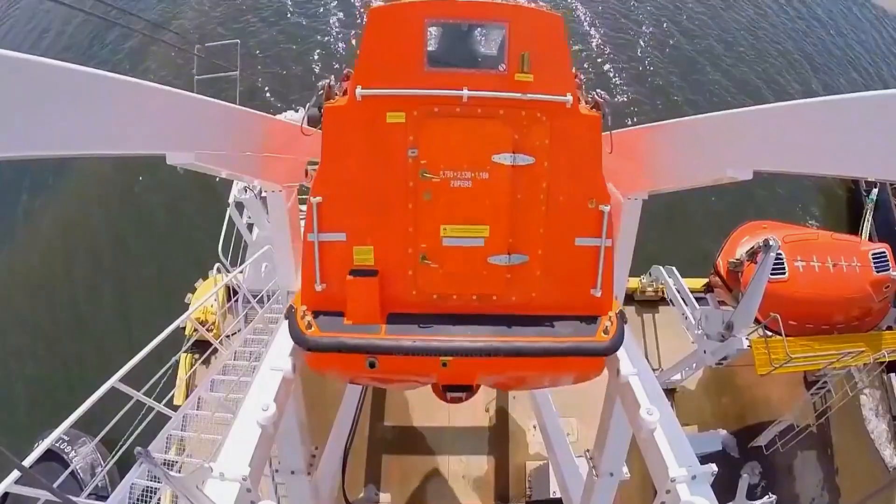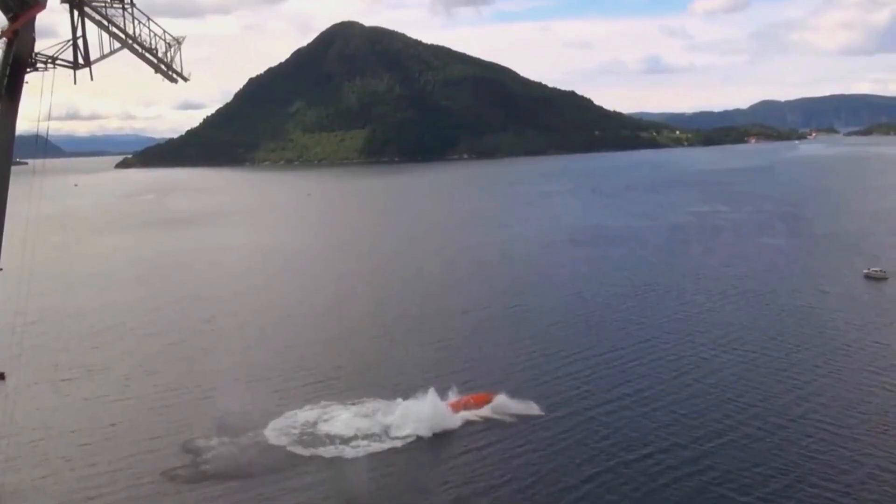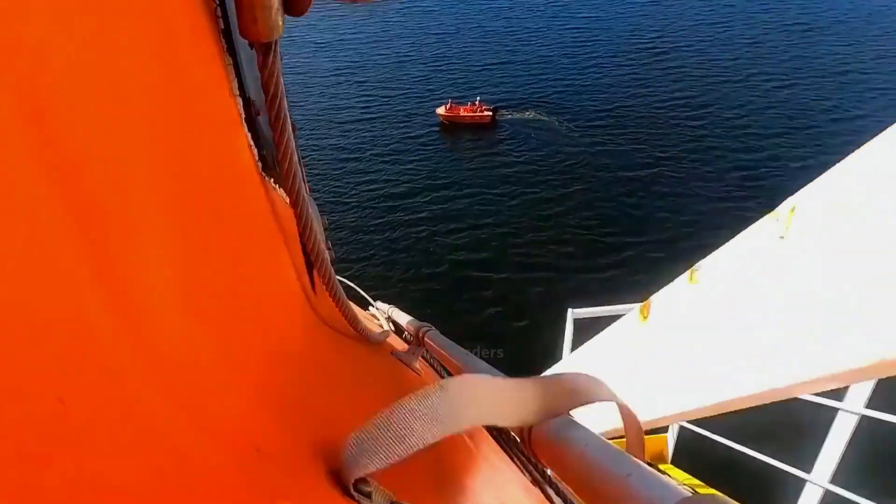This isn't a shipwreck accident. The small boat was heading straight into the sea, and the next second it swiftly surfaced. This is a speedboat specifically for escape, being tested in the water for performance.